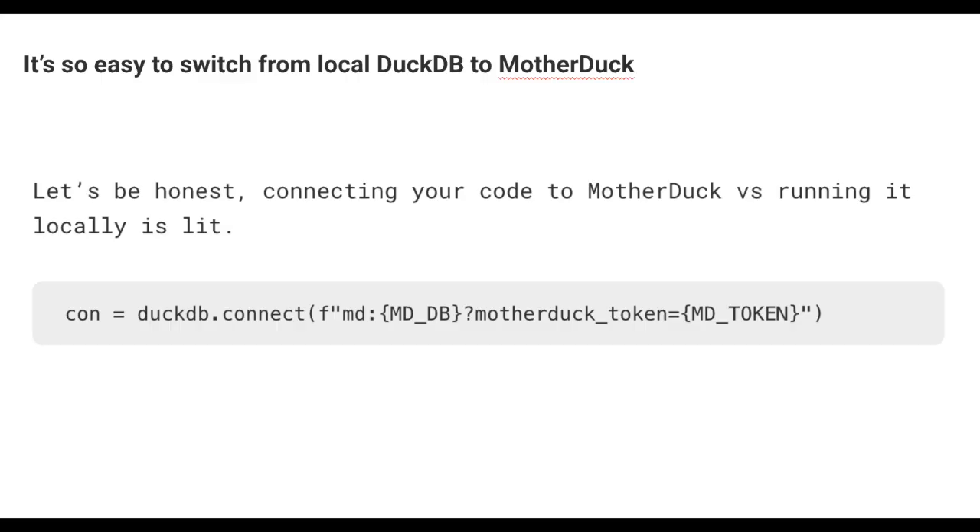Connecting your code to MotherDuck is super easy. You do your DuckDB connection, you just throw in your MotherDuck token — boom, just like that. You get your MotherDuck account with your token and it just runs out on MotherDuck on their compute. It's super easy to switch back and forth between local and MotherDuck, which is pretty cool for development purposes. That's all it takes — just change that one line to run your local DuckDB in a production environment in the cloud.